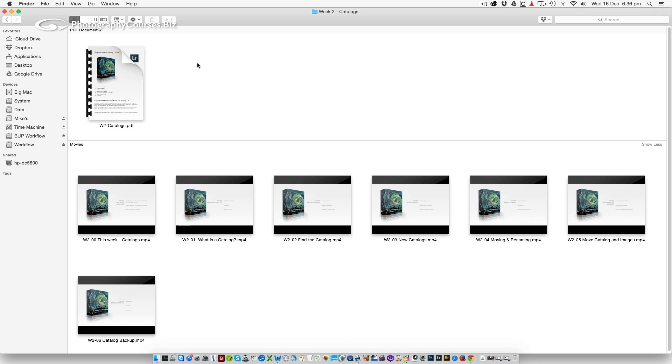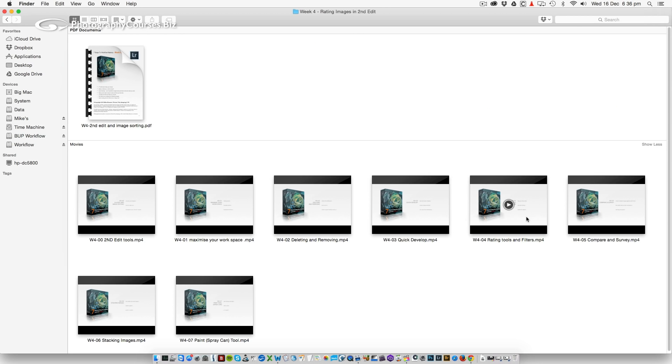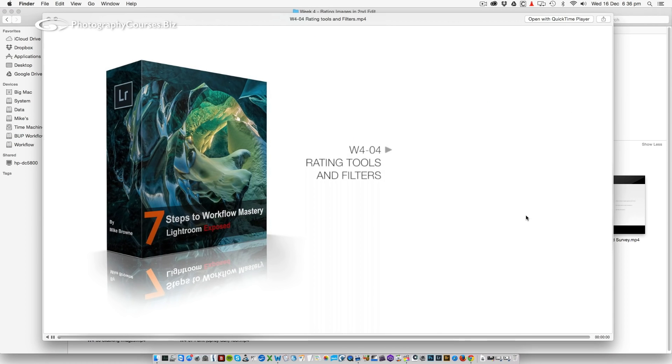In fact, I guarantee you'll wonder how you managed without it. So how will it do this for you? In five or more weekly video tutorials, I'll demonstrate and demystify some brilliant tools and share with you the way experts use them every day to make their lives easier.